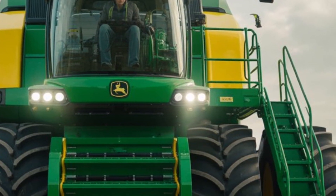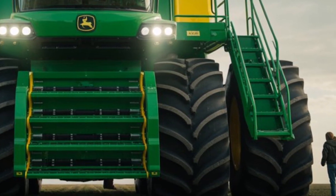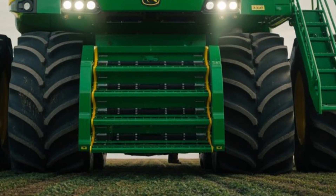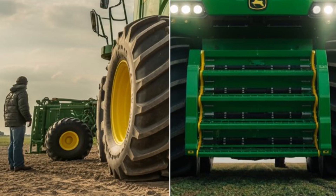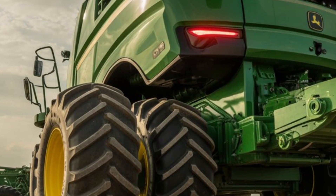What truly makes this tractor futuristic is how it connects farming with data. Every pass across the field collects valuable information that helps improve future operations. Over time, the system learns which areas need more attention, which crops perform better, and how to optimize resources. This is not just farming anymore — it's intelligent land management.